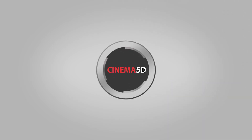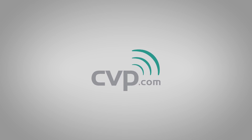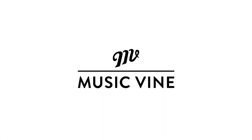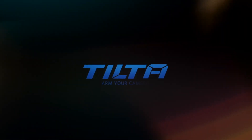Cinema 5D at IBC 2018 is brought to you by CVP, your one-stop shop for cine, video, photo and more. Cartoni supports your vision. Musicvine, beautifully produced music for film and video. And Tilta, arm your camera.